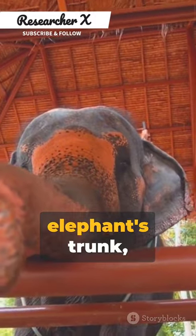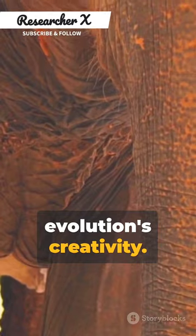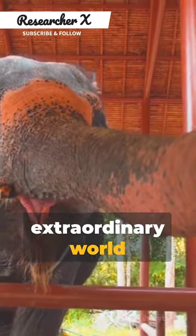So next time you marvel at an elephant's trunk, remember it's more than just a nose. It's a testament to evolution's creativity. End scene, until our next bite-sized adventure into the extraordinary world of the ordinary.